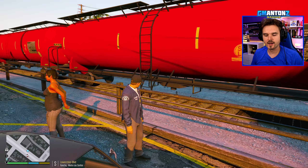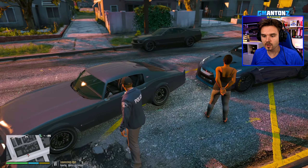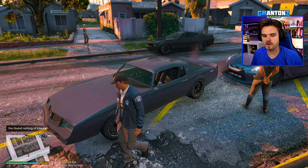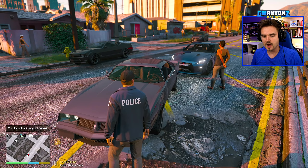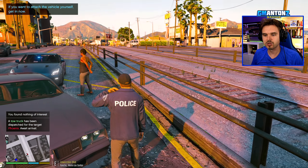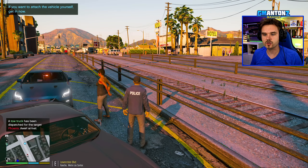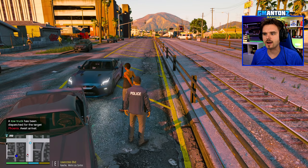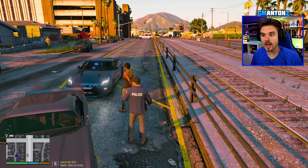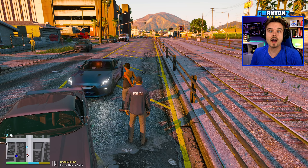I will be very surprised if they can get over here and go around. Nothing of interest inside the vehicle. Dispatch, three Adam 10, I also require a 10-51 to my location for the black Phoenix. Good luck figuring this out, boys — wow, he actually made it. I am impressed — usually they're terrible at figuring out hard intersections like this.